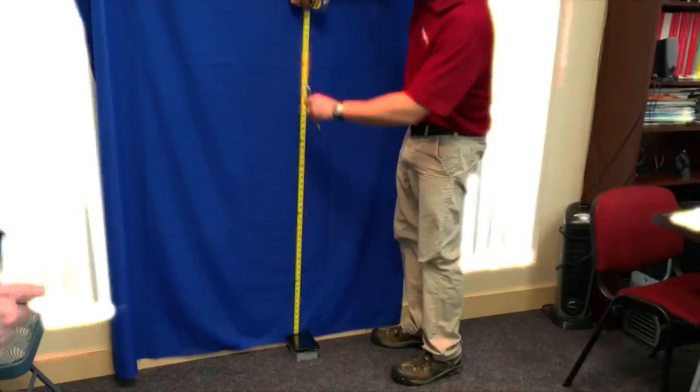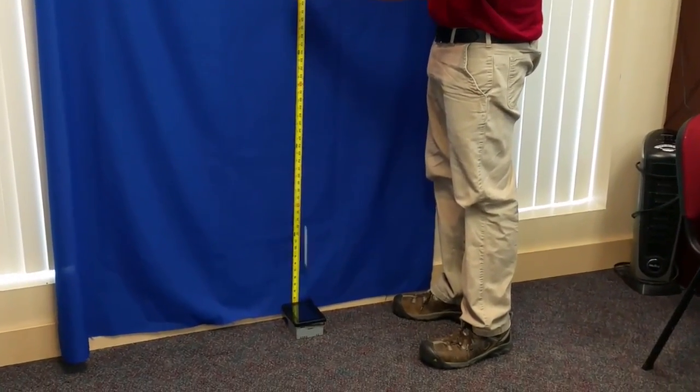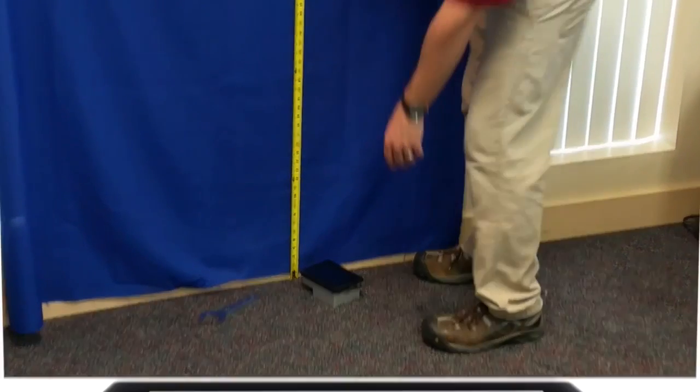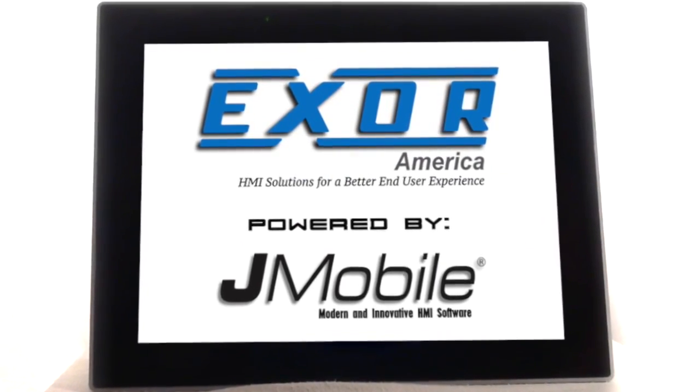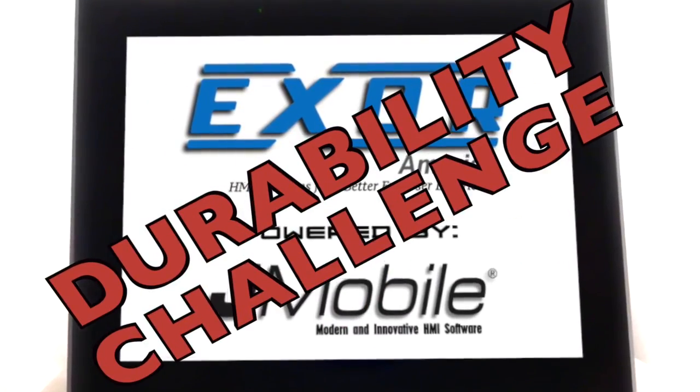Cryomech wanted an HMI that can survive some tough situations, so they put an Exor E-Top 605 glass capacitive HMI touchscreen to the Exor Durability Challenge.